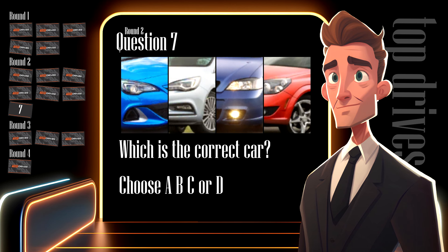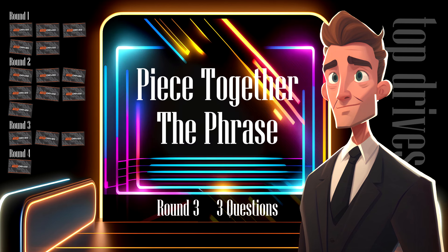That's all the questions for round two. I hope you're doing okay. Round three is next and it's going to get more complicated. There are three questions and they are worth three points each — that's nine points in total if you can work out all three puzzles.